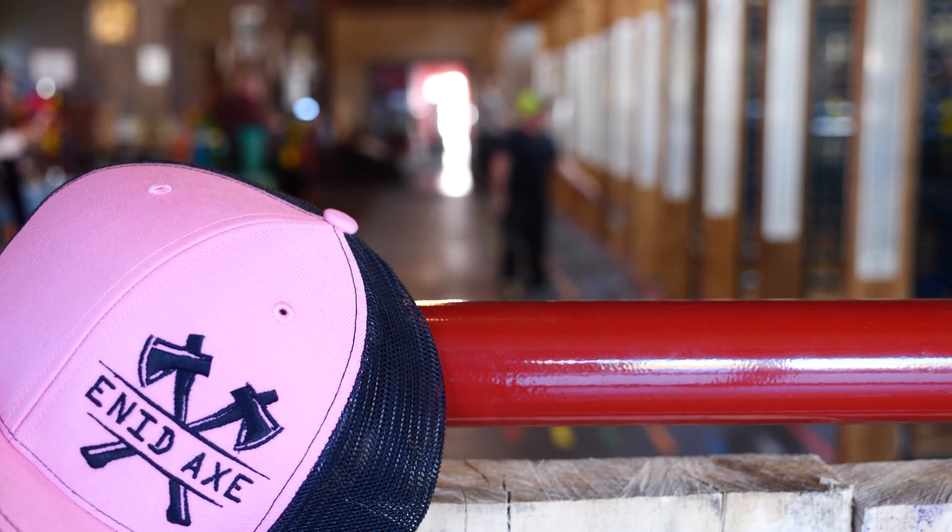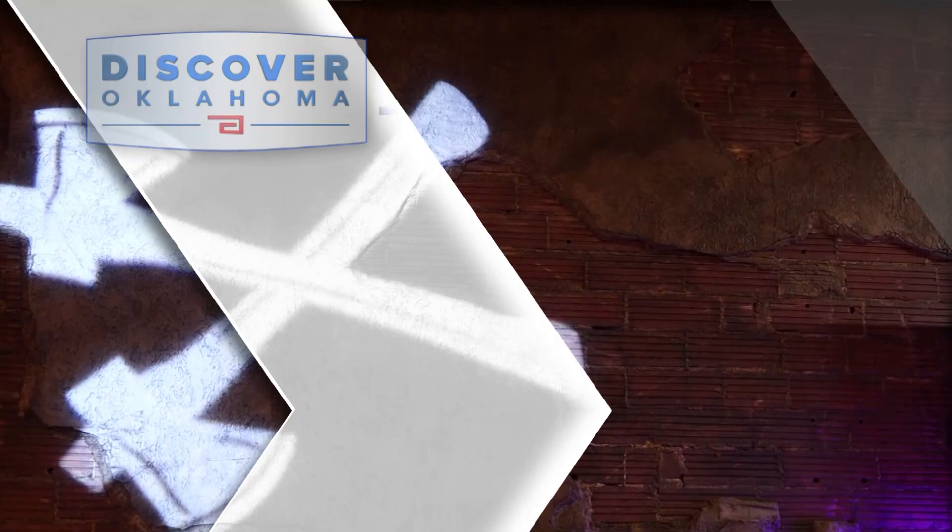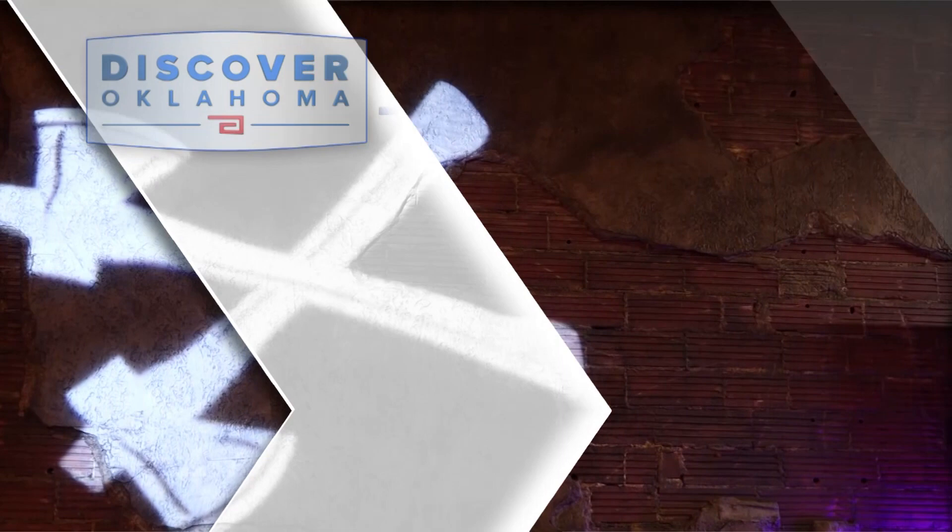You'll find Enid Axe at 104 North Independence in Enid. They're open seven days a week. Check their website at EnidAxe.com for more details.